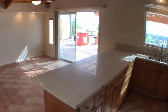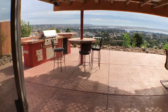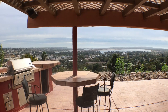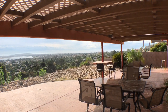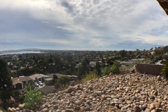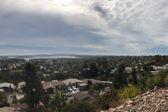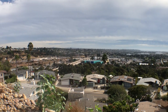Let's head outside. We have a built-in barbecue and an amazing view — you can see the ocean, the bay, and Fiesta Island. Just a fantastic view. Low-maintenance yard. Sitting out here enjoying San Diego with panoramic views.